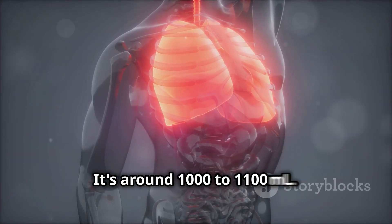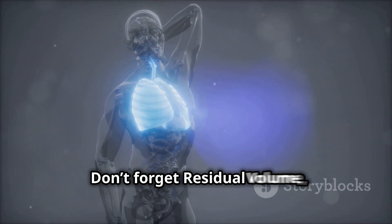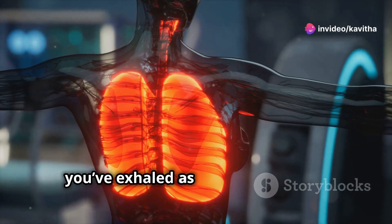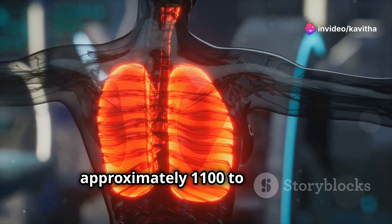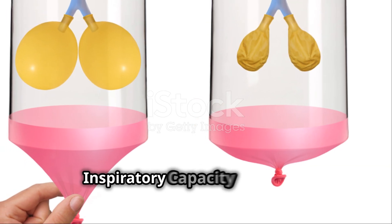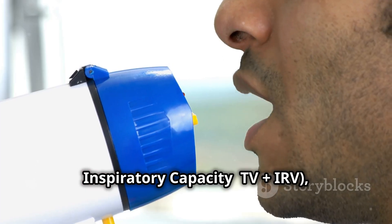to 1100 ml. Don't forget residual volume, or RV — this is the air left in your lungs after you've exhaled as much as possible, approximately 1100 to 1200 ml. Add these up to find capacities: inspiratory capacity is TV plus IRV,